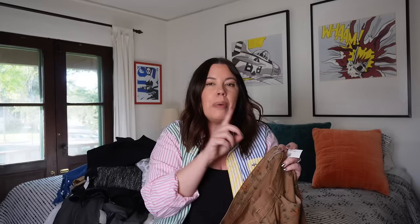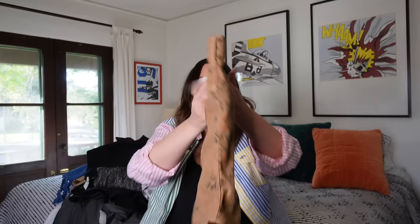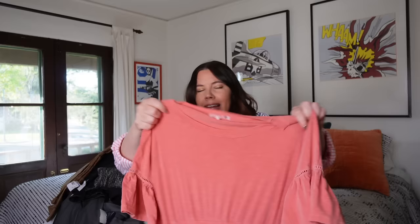Next up is a pair of Citizens of Humanity pants. Great brand — they don't sell as well as they used to, but these feel very preppy. They're straight leg with a rollable cuff, size 30. This is the Mandy High Waist Retro Slim Roll Up. Probably about $35 — they're kind of a khaki fabric with a floral print in a jean-style cut. Very pretty — I could see a classy lady going out for brunch in that with a crisp white shirt.